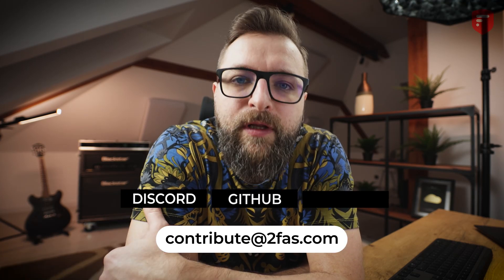And if you help us, we will gladly credit you on our website, app, and all social media. And remember, together we can create a better and more secure online world.